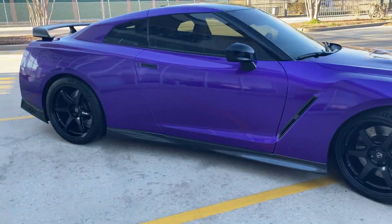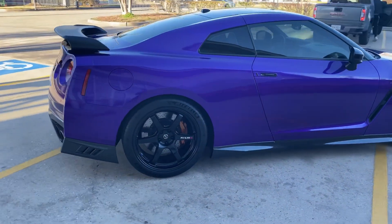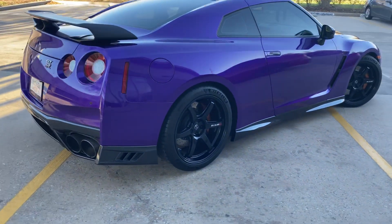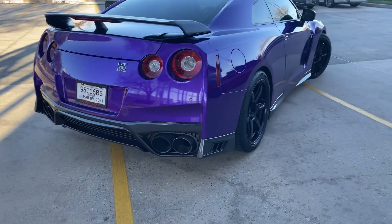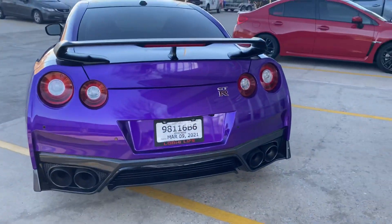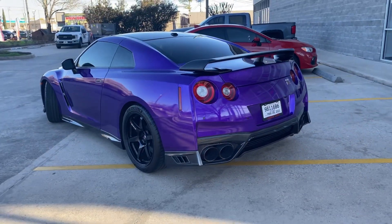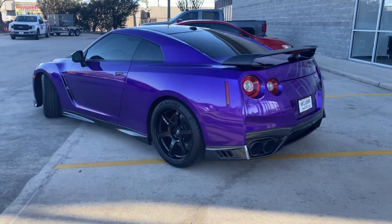It's looking fire, I can't wait to get some pictures of it in the sun. I haven't even put my plate on yet — I've had the plate for like two weeks now. But man, I can't wait to share some pictures of this.